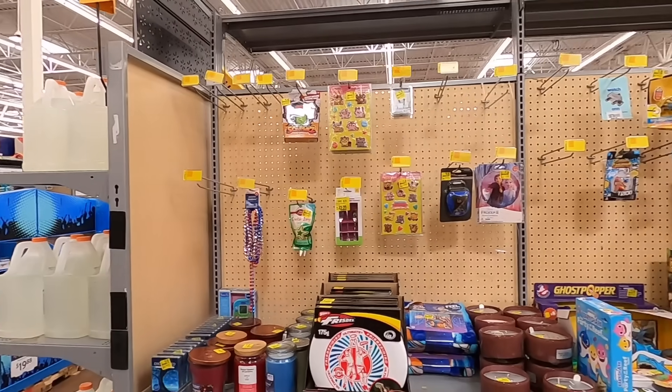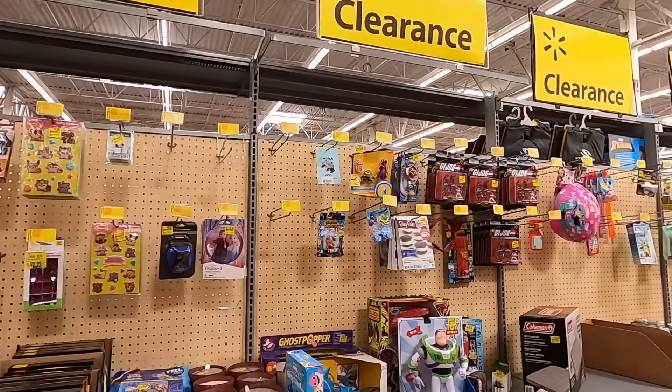Today is actually part one of a three-part video series. The next video has even more Legos that I found at several more Walmarts, and the third video is going to be a case study where I show you all the Legos and toys that I bought, how much I spent, how much I think I'm going to make, and then we'll check in maybe in six or twelve months to see if my strategy of buying clearance Legos actually pays off. Thanks for being here — let's jump right into it.